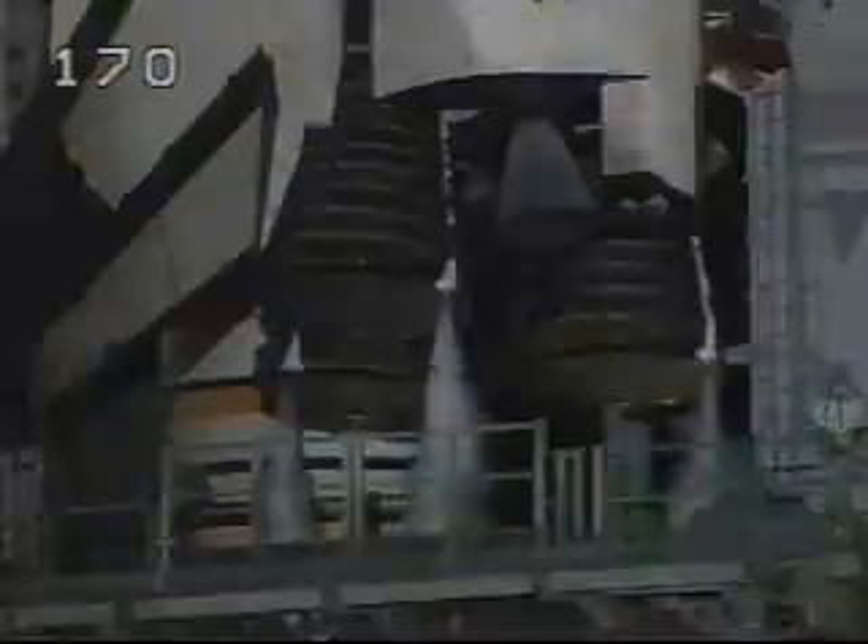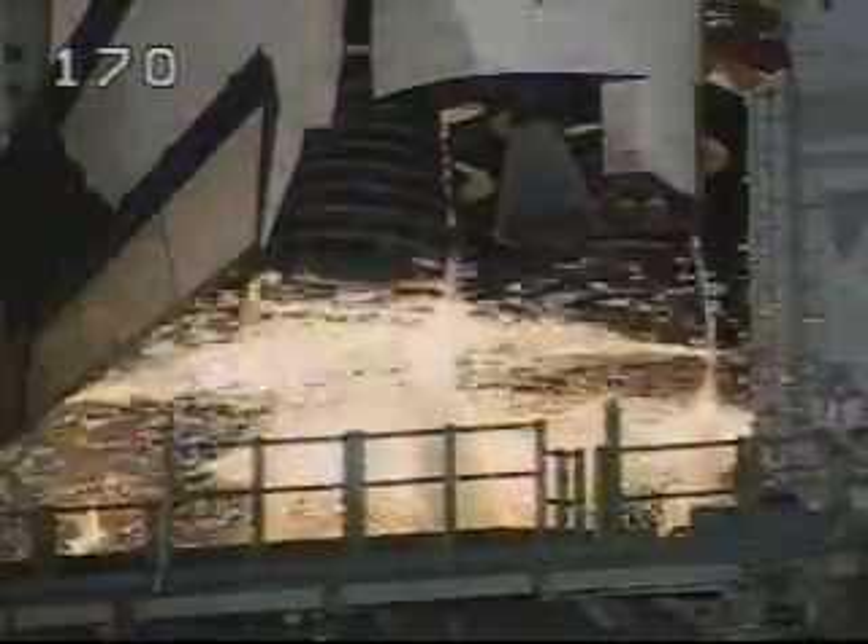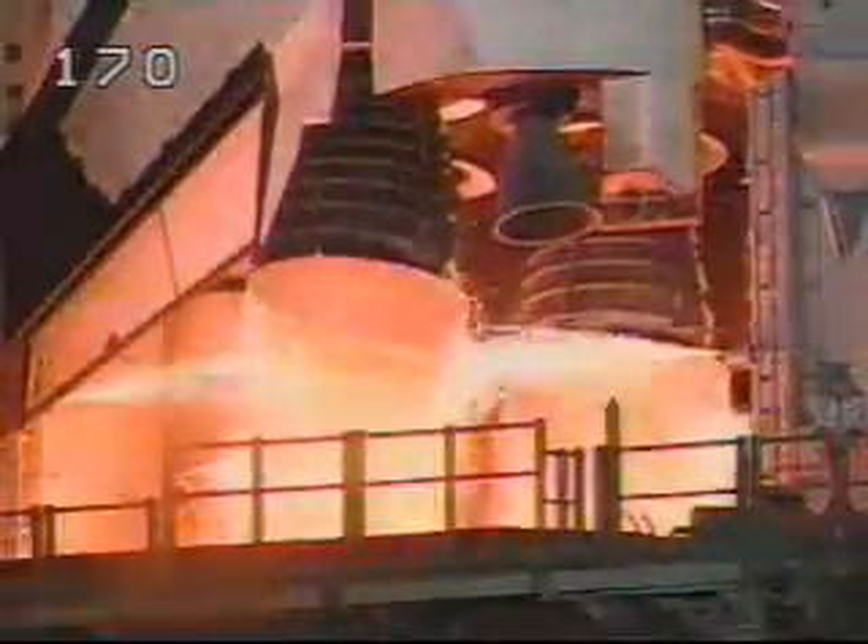12, 11, 10, 9, 8, 7, 6, 5, 4, 3. We have a goal for engine start. Zero.